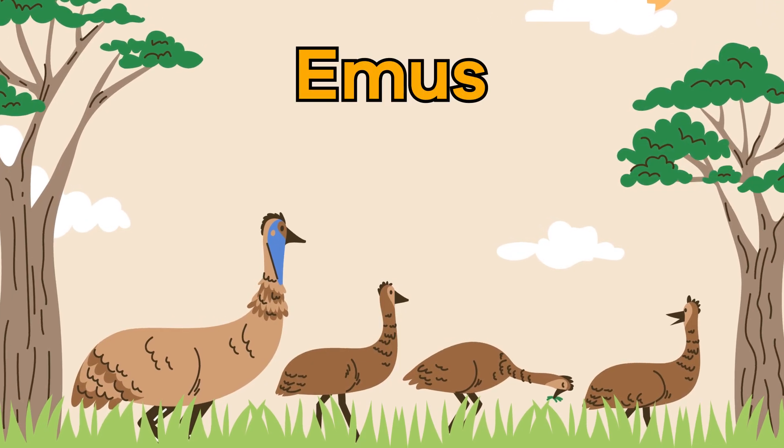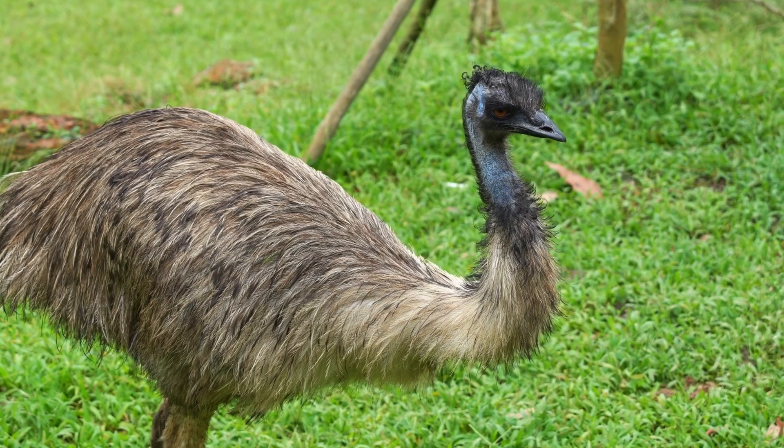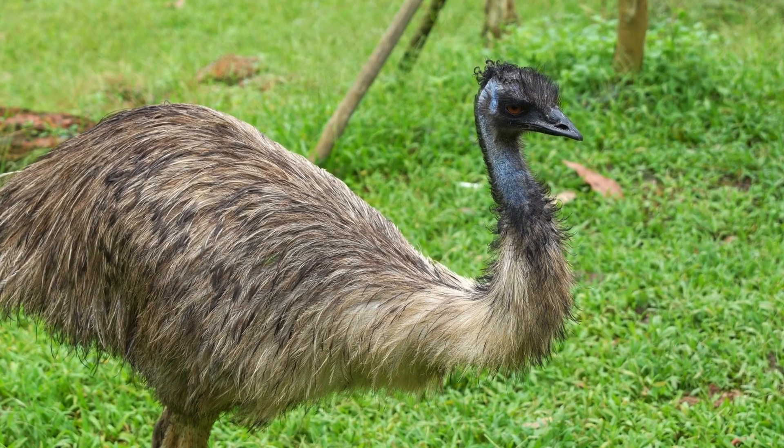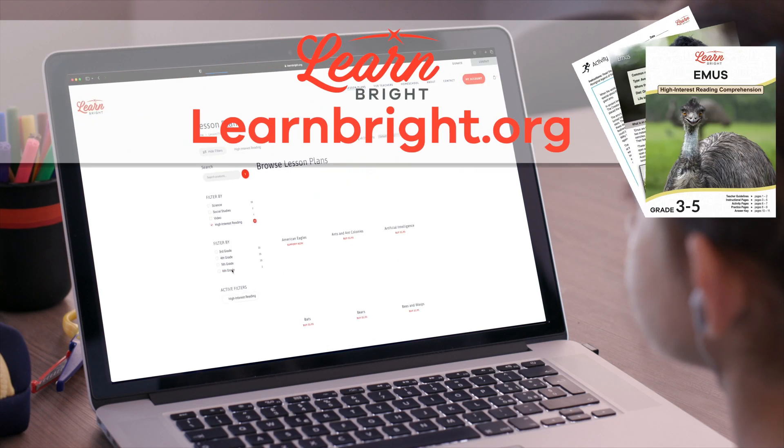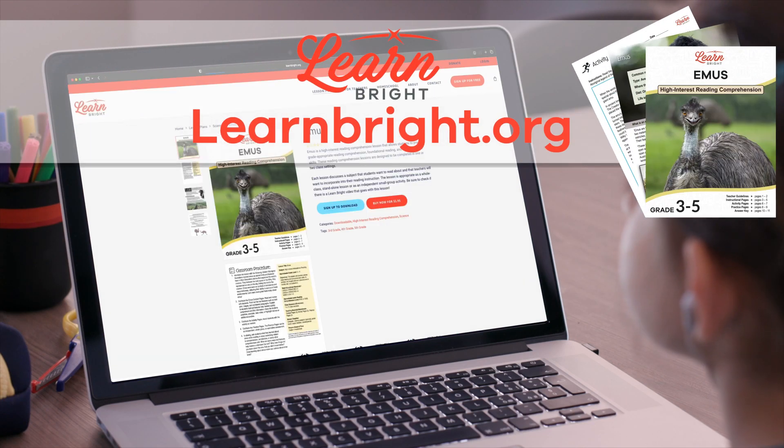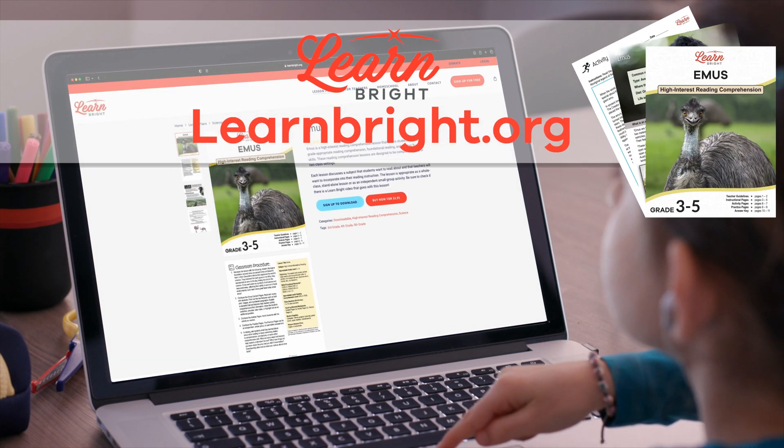Hello there, friends! Today we are going to learn more about emus. If you want to read along with us, you can download this lesson plan from our website, learnbright.org.